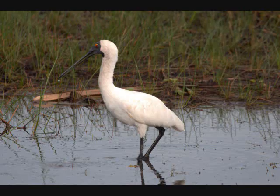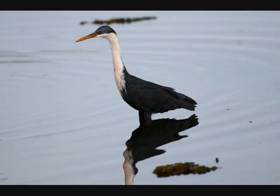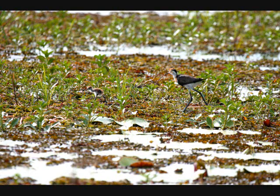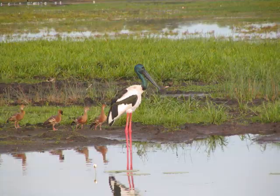And a Little Pied Heron. Another Royal Spoonbill. And a Glossy Ibis. And a Pied Heron. And a Comb-crested Jacana with a little chick in front of it. And these are Plumed Whistling Ducks.